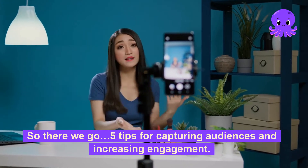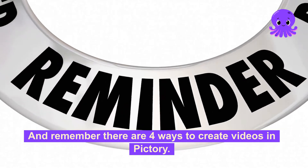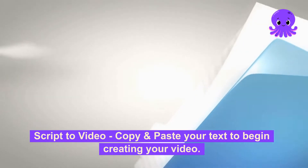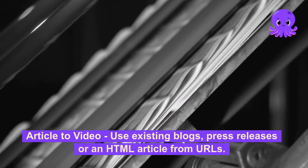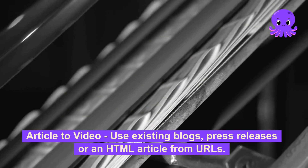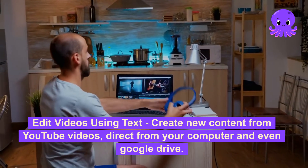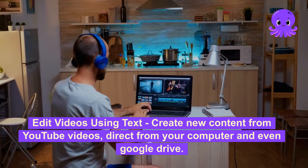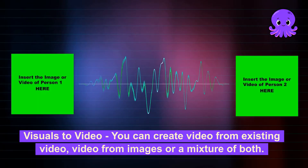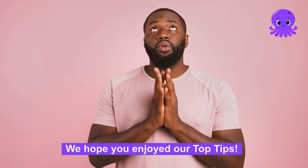So there we go — 5 tips for capturing audiences and increasing engagement. And remember, there are 4 ways to create videos in Pictory: Script to video — copy and paste your text to begin creating your video. Article to video — use existing blogs, press releases, or an HTML article from URLs. Edit videos using text — create new content from YouTube videos, direct from your computer and even Google Drive. Visuals to video — you can create video from existing video, from images, or a mixture of both. We hope you enjoyed our top tips.